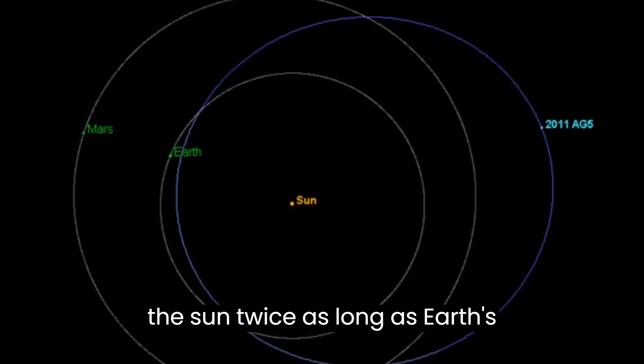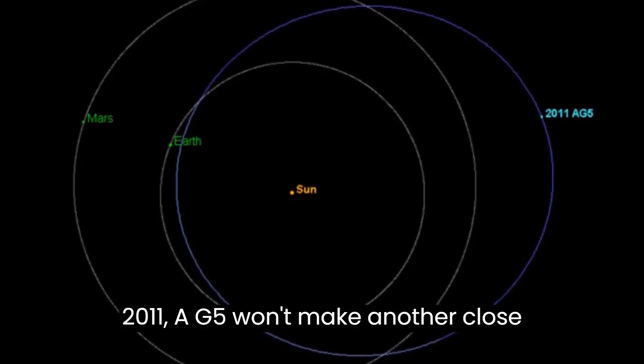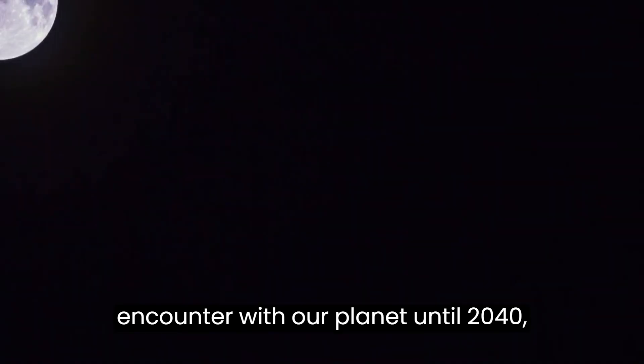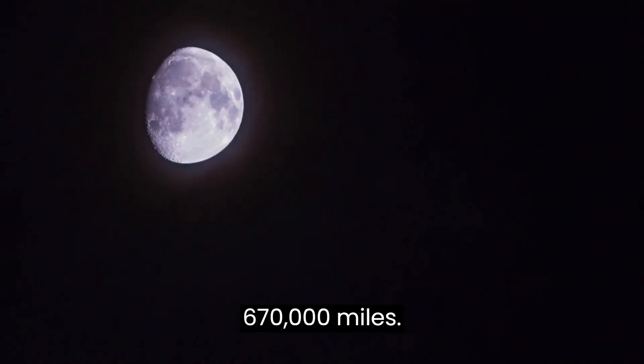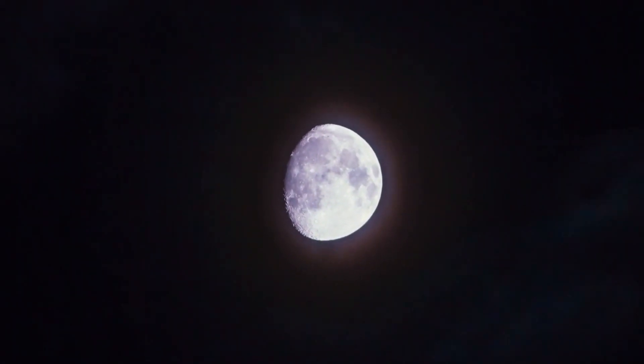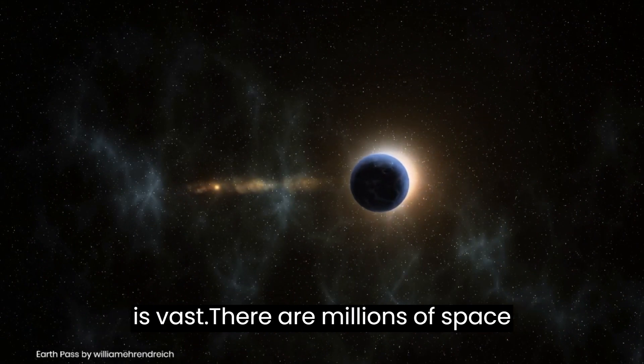With an orbit around the Sun twice as long as Earth's, 2011 AG5 won't make another close encounter with our planet until 2040, when it could come as close as 670,000 miles. While this distance might sound near, it's still three times farther than the Moon is to Earth — a reminder that space is vast.